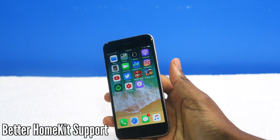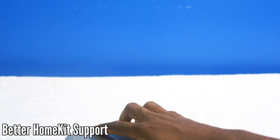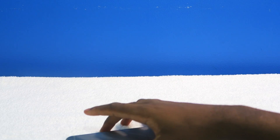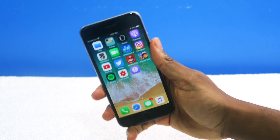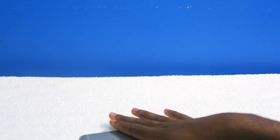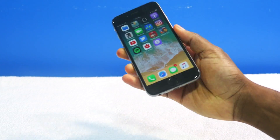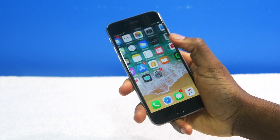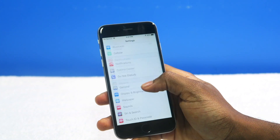HomeKit support — you no longer need a special chip on the actual devices. I have my LIFX light bulbs here, and I guess you no longer need the special Apple-required chip. Now everything is through software. That's a pretty handy feature for me because I use smart home products. Those are all the features I could find — I'm sure there's a lot more hidden. But most importantly, let's talk about the battery performance and the performance in general.